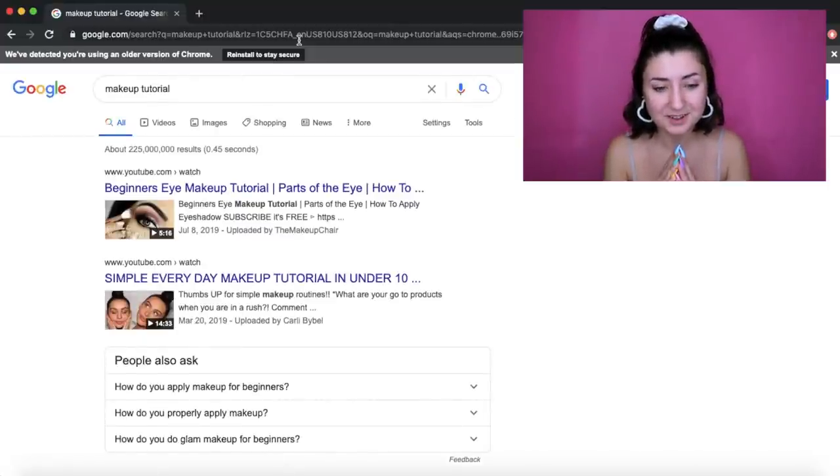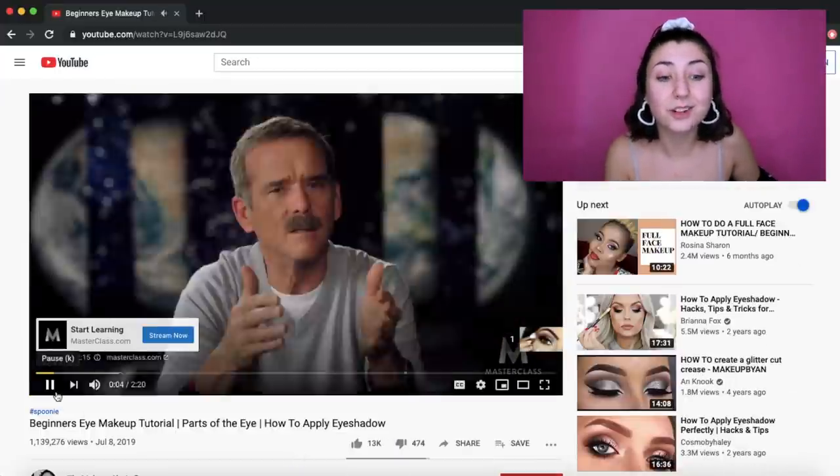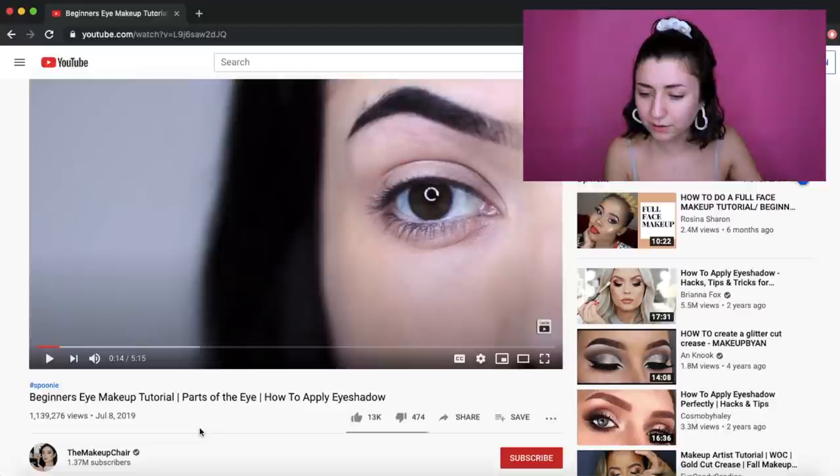The first result is 'Beginners Eye Makeup Tutorial.' Just the eyeballs — I could have had a full face tutorial, but YouTube was like, 'You're doing your eyes, honey.' This video is by The Makeup Chair, with 1.37 million subscribers. It's called 'Beginners Eye Makeup Tutorial: How to Apply Eyeshadow,' came out July 8th 2019, and has over a million views.